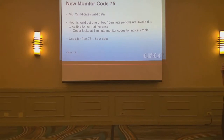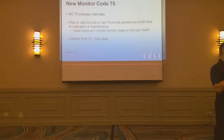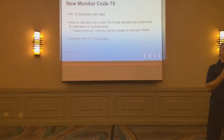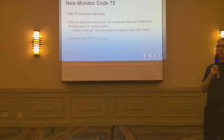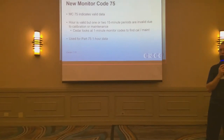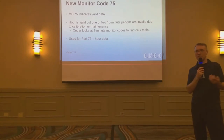Monitor code 75 — we've added this in the last couple of years. This is something that has always been in Cedar but we never had an explicit monitor code for it. This is the Part 75 case where an hour can be valid with only two valid 15-minute blocks in the hour, as long as one or two of the other blocks have calibration and maintenance. Cedar now has an explicit monitor code for this — monitor code 75. It only applies to Part 75, and it is valid.